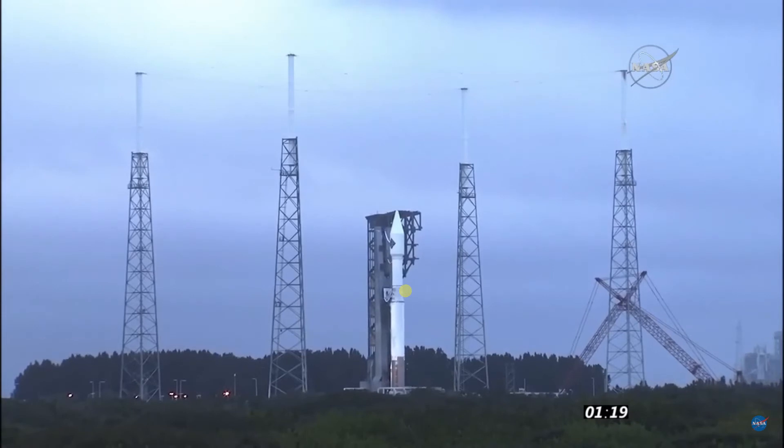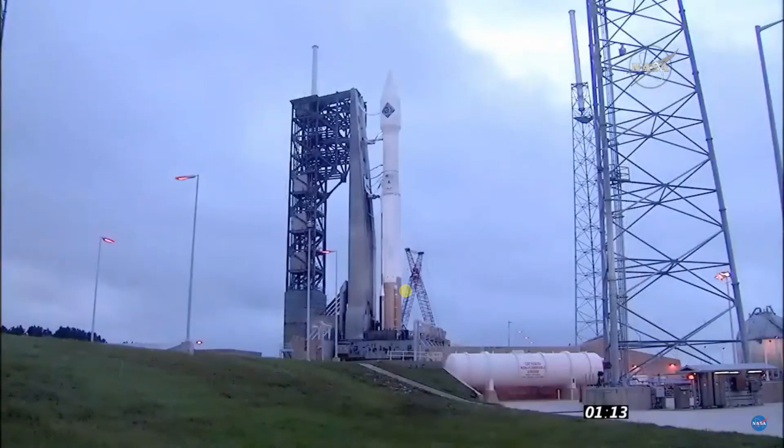120. Centaur FCS count started. Vent valves to be locked in the launch position. At T-1 minute, 10 seconds — vent valves locked. 60 seconds. Range status: range green. Everything is go.